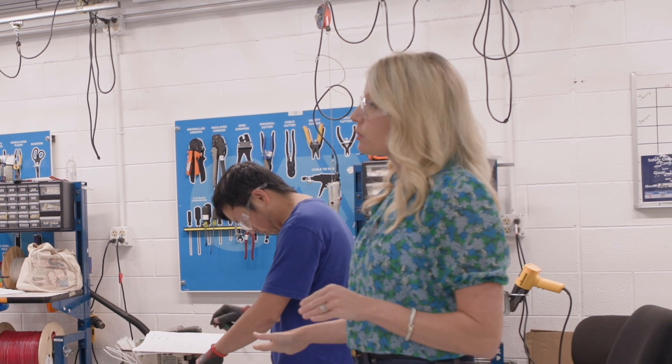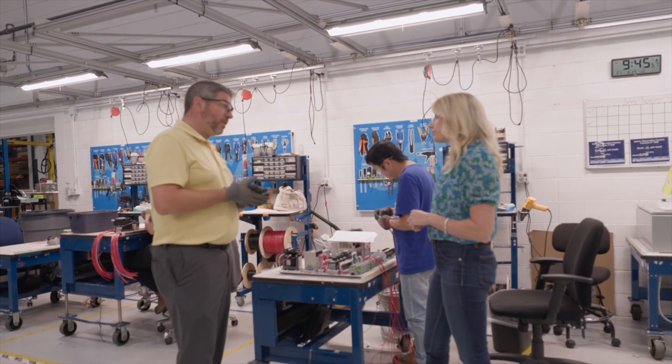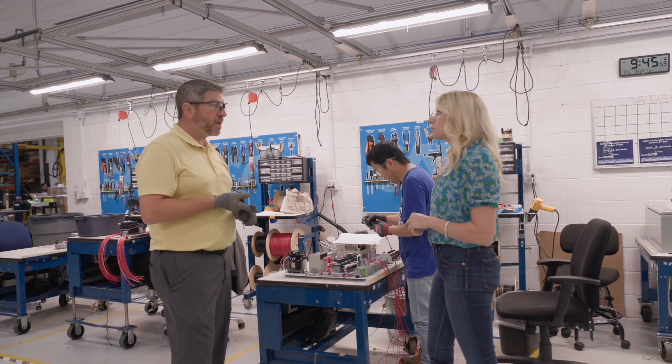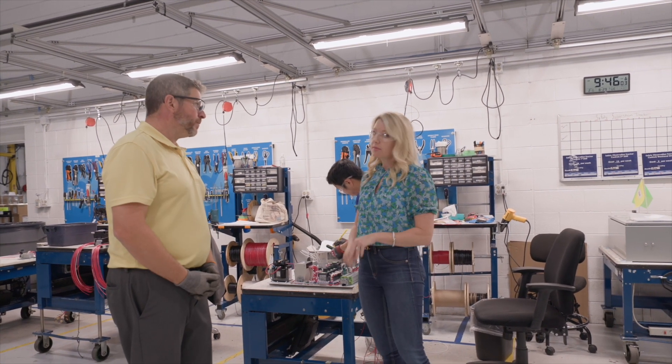Once the wiring process is complete, what do we do with the panel? The panel is going to go through a final quality visual inspection and then be transferred to enclosure for assembly into the enclosure. Let's go check it out.